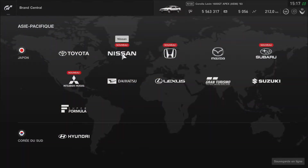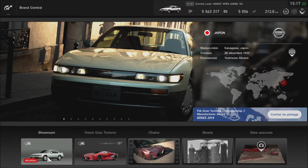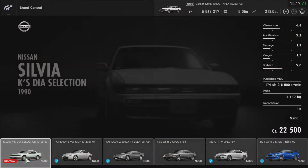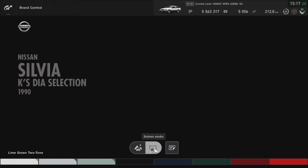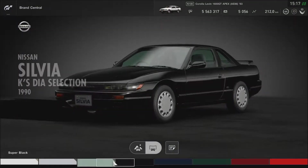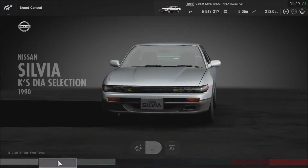Donc, Nissan — la mythique Nissan Silvia, Assetto Corsa est là aussi. Silvia KS Dia Selection. Je vais vous la montrer. Ce ne sont pas les voitures que j'aime bien, franchement. Je vais la prendre en gris, celle-là.